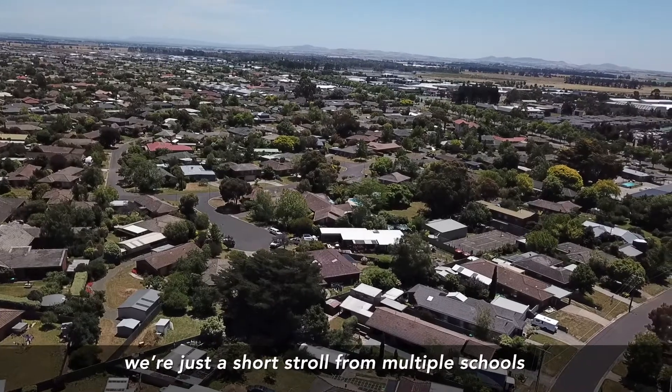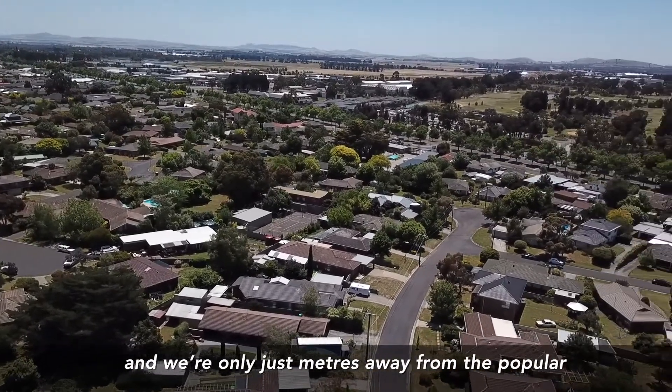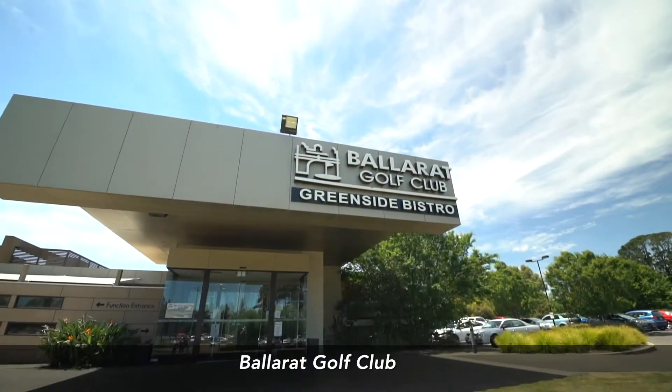Exceptionally well located. We're just a short stroll from multiple schools and of course in the Ballarat High School zoning, and we're only just metres away from the popular Ballarat Golf Club.